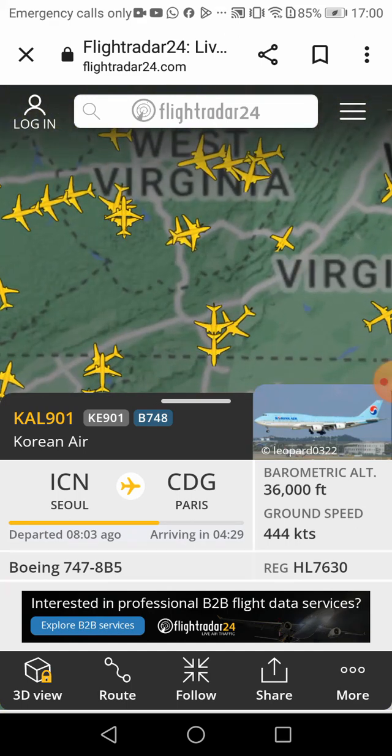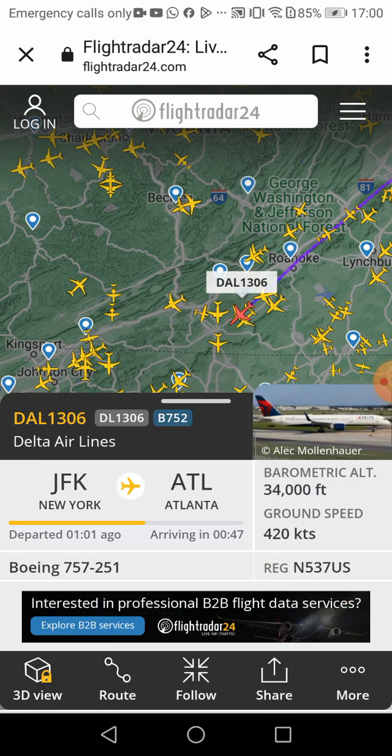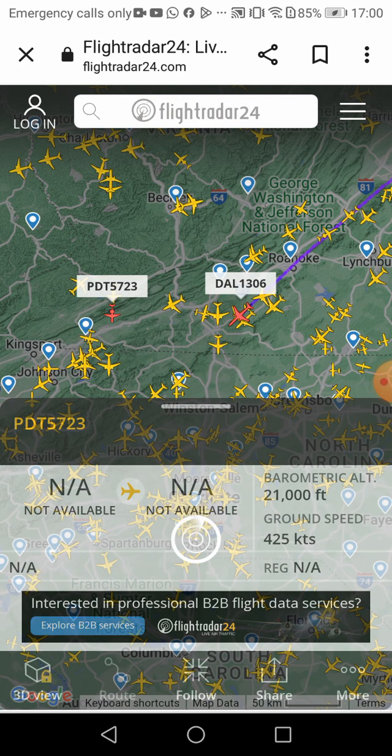Let's go to this one — DAA Delta Airlines flight 1306. Oh, I found two private jets.